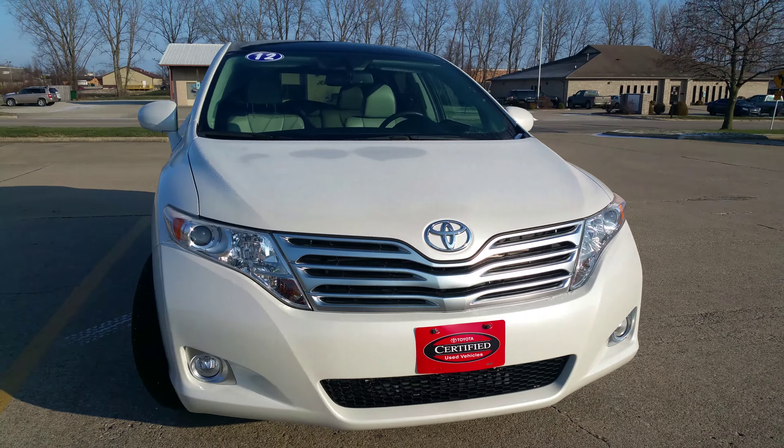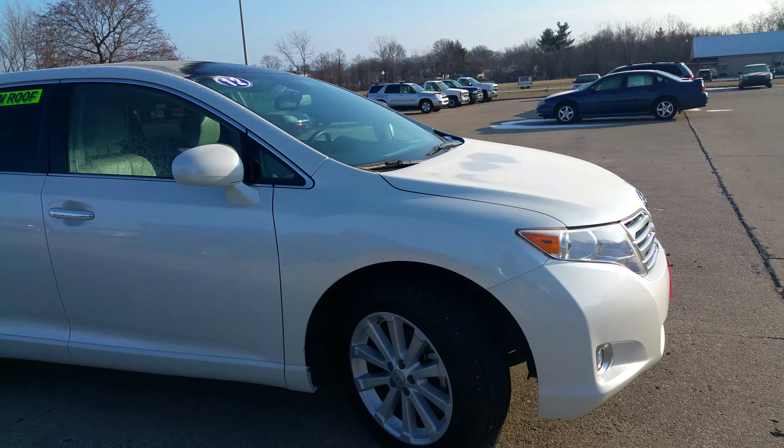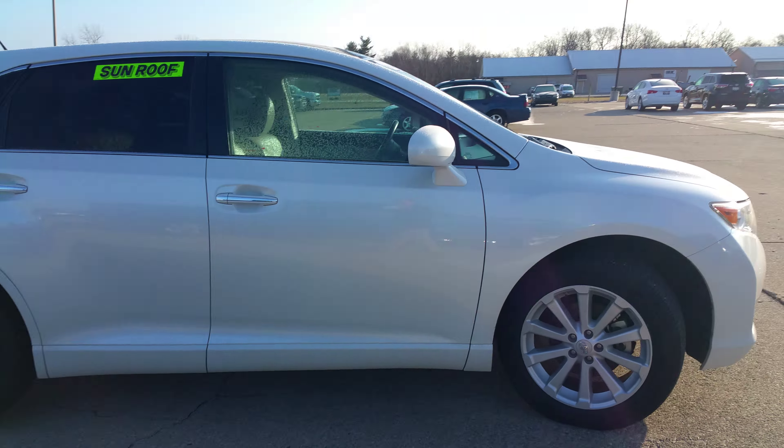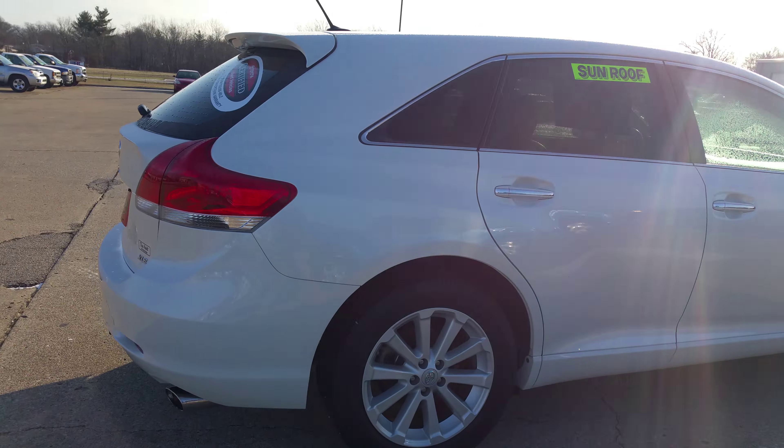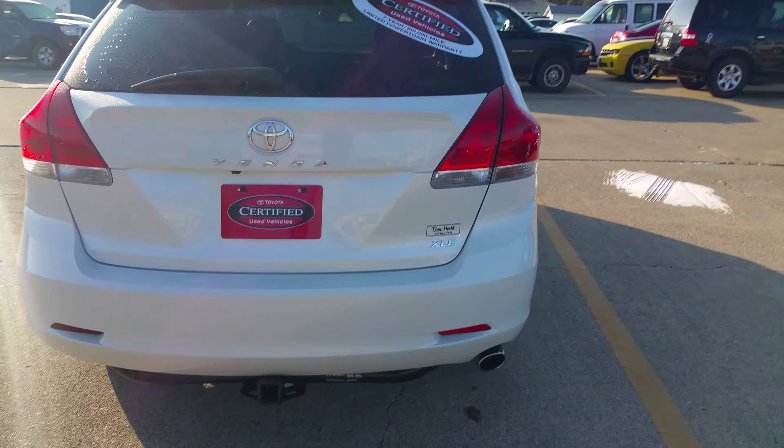Here's this Toyota Venza — it's very well priced. It's certified, so it comes with a hundred thousand mile powertrain warranty, a 160-point inspection, and a 12 months/12,000 miles bumper-to-bumper warranty as well. It's a really nice car.